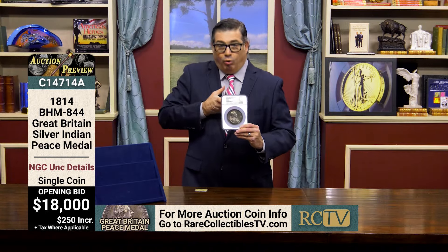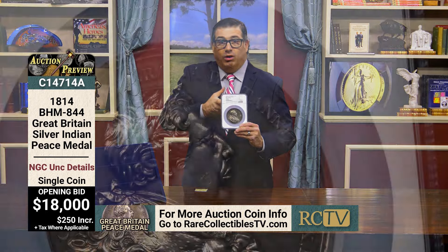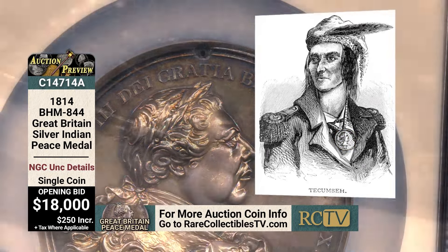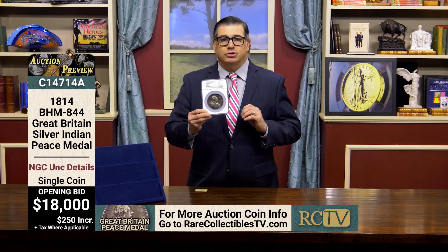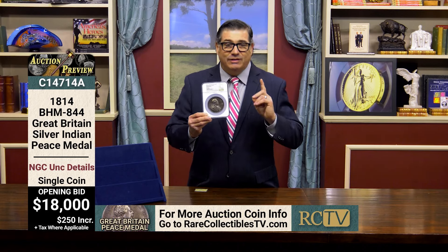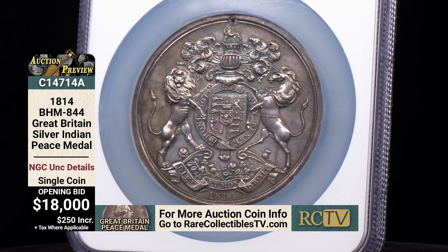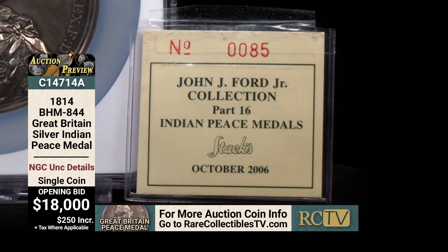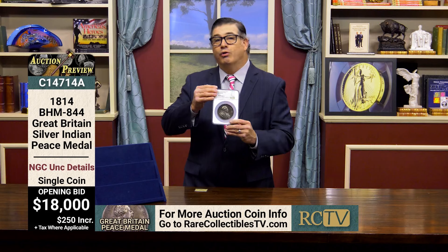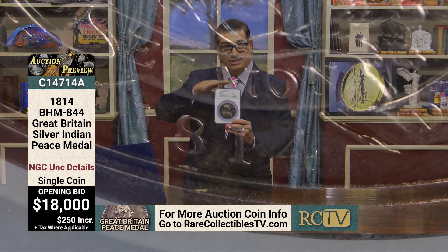These would have been worn around the neck of the chiefs — if you look at old paintings of Native chiefs, they often have these large Indian peace medals. A Captain Bulger, commander at Green Bay, wrote in 1815 that 'formerly, a chief would have parted with his life rather than his medal.' So these chiefs would rather have died than give up their peace medal. This is a very important piece of U.S. history, even though it was struck and presented by the British. It's pedigreed to the John Ford collection, which sold about 20 years ago for over $60 million and featured Americana such as this. Bidding opens at just $18,000.